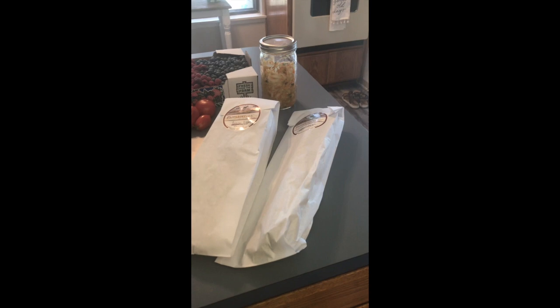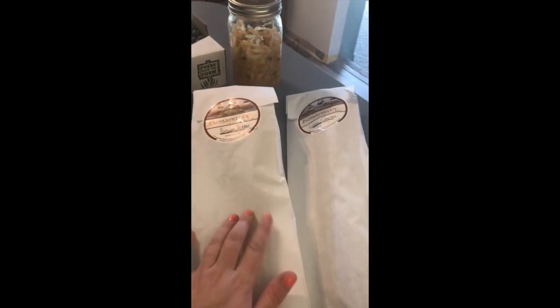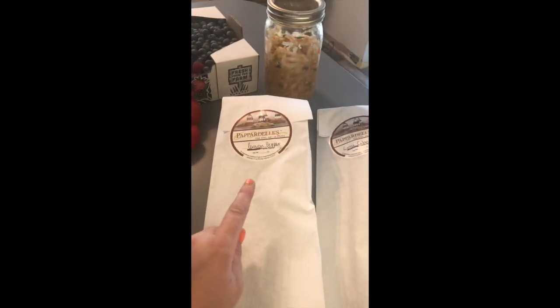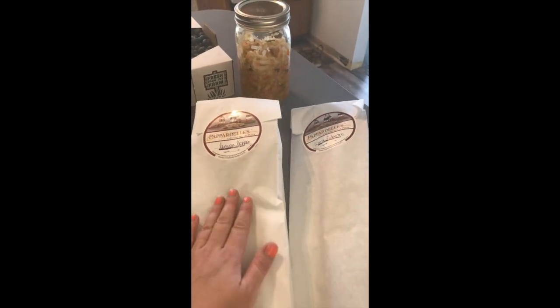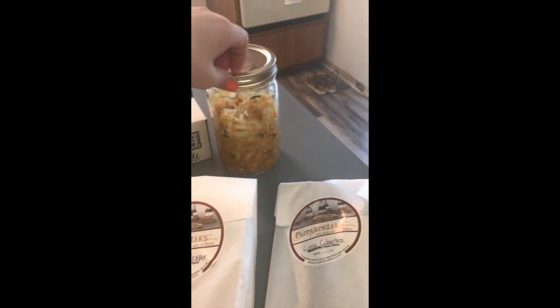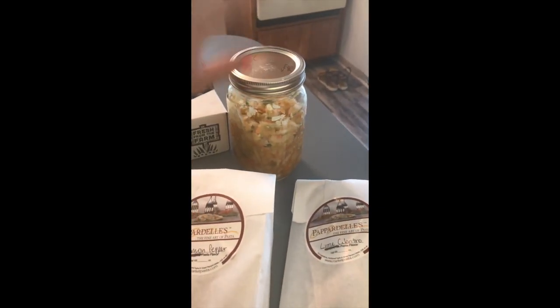Starting over here on the right, these are fresh and local pastas. We've got a lime and cilantro linguine and then a lemon pepper linguine. I'm really excited to have these — we're going to have this one tonight with some chicken.